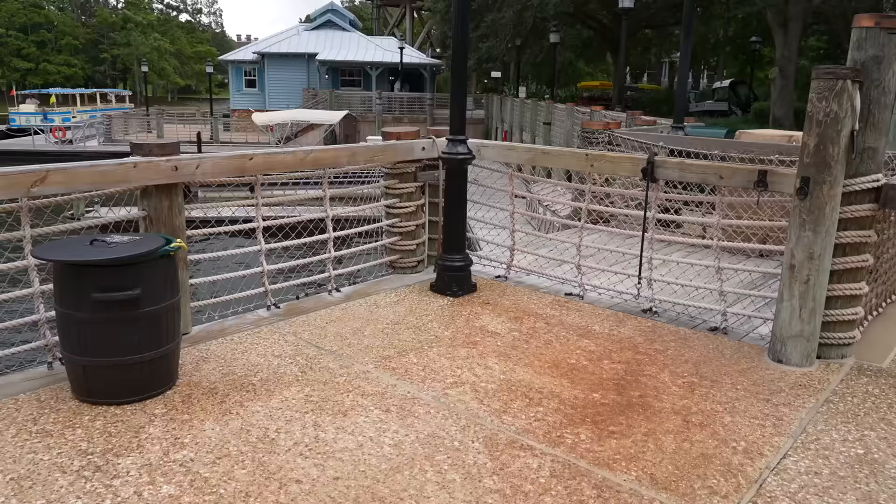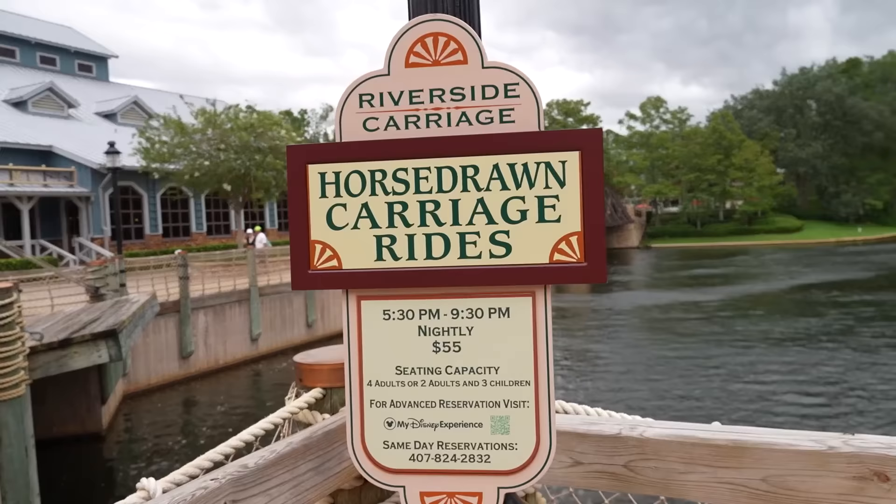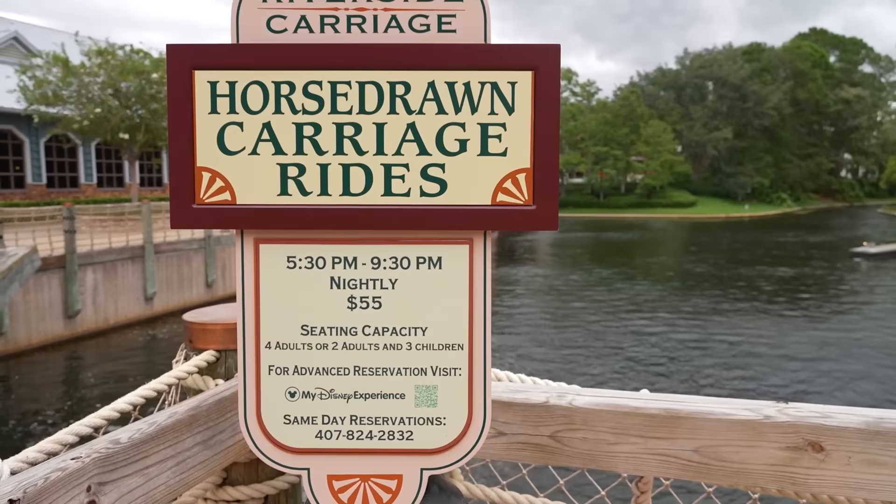There's also a little cut-out section directly across from the vestibule area, just outside of Boatwright's, for horse-drawn carriage rides - $55 for four adults or two adults and three children. You can book on the My Disney Experience app or call for same-day reservations. Operating from 5:30 to 9:30 p.m.